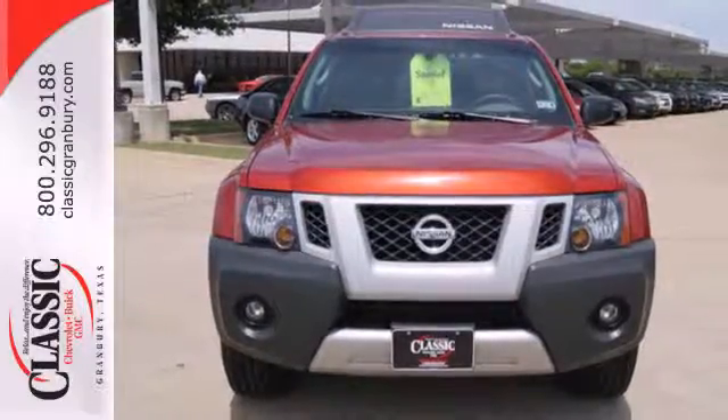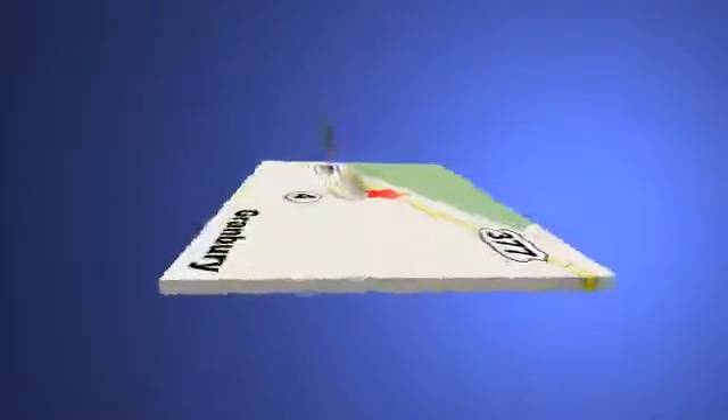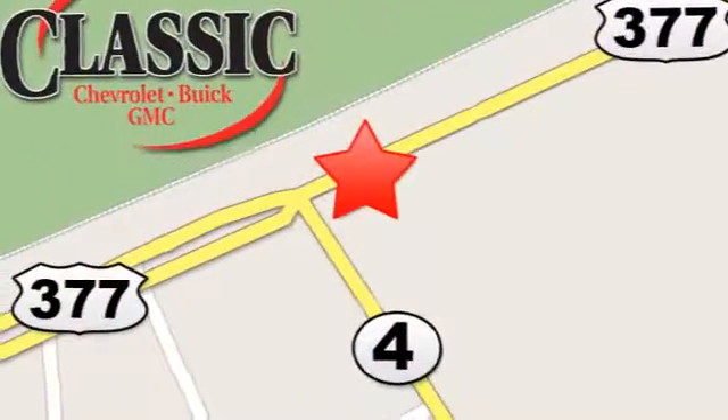Stop in today. At family-owned Classic Chevrolet Buick GMC, car buying is fun again. We are conveniently located on East Highway 377 in Granbury.